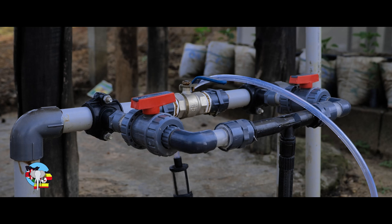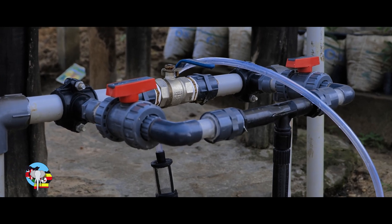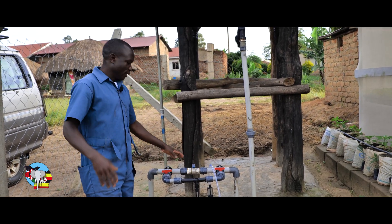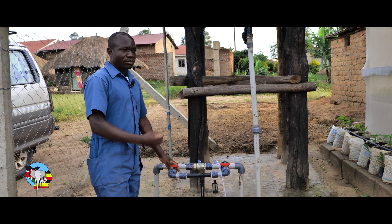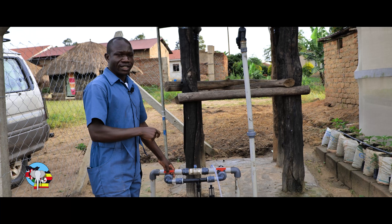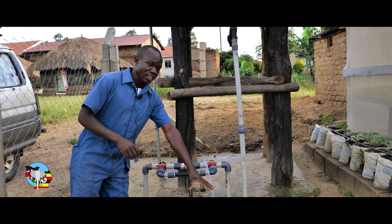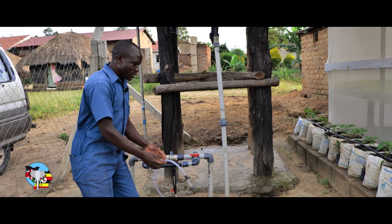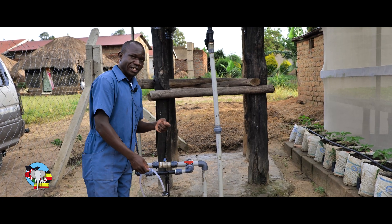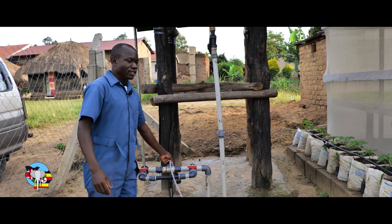And then what you see here, this is our irrigation unit. This irrigation unit is to apply fertilizer for the crops. So with this system, we are able to efficiently apply fertilizer to the crops. We put a small tank here, then this one is dipped in the tank which is mixed with the fertilizer. Then it is able to suck the fertilizer and mix it with the water before it is applied in the field.